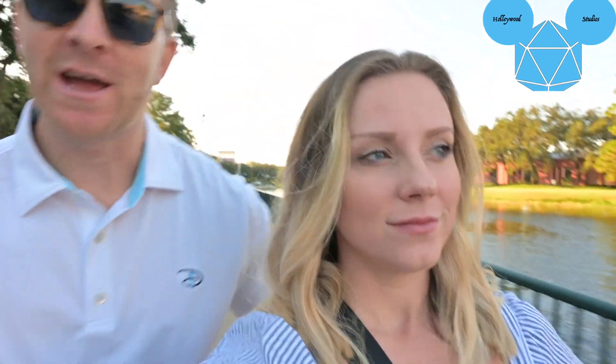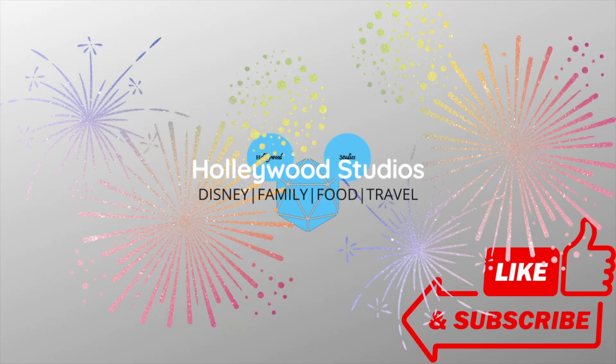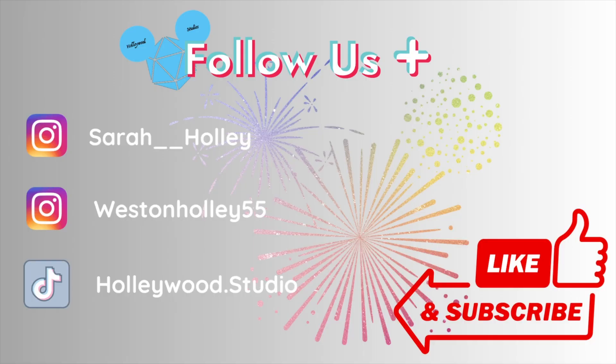Good morning! We are headed to Ale and Compass for a phenomenal breakfast. Love the spot — been here before. Can't wait to show you guys. Those of you that don't know, it is in the Yacht Club Resort which is along the boardwalk area. I'm excited. This is going to be our second time coming and now we know what to expect, so yeah, I'm excited to show you guys.